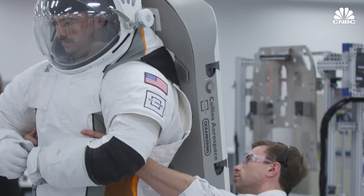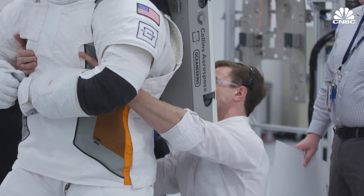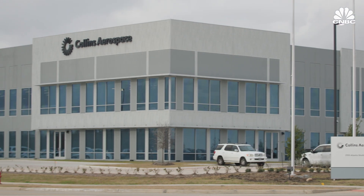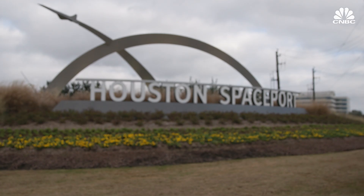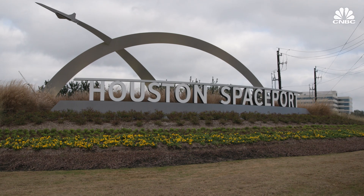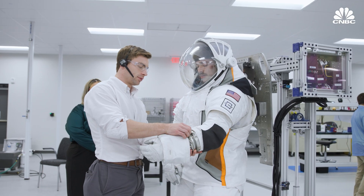NASA is now going another route, contracting with commercial companies to make and maintain its new suits. The awardees are Axiom Space and Collins Aerospace Industry Team. CNBC got a rare look inside Collins Aerospace's new 120,000-square-foot manufacturing and testing facility located at the Houston Spaceport in Texas, where the company showed us its new spacesuit.